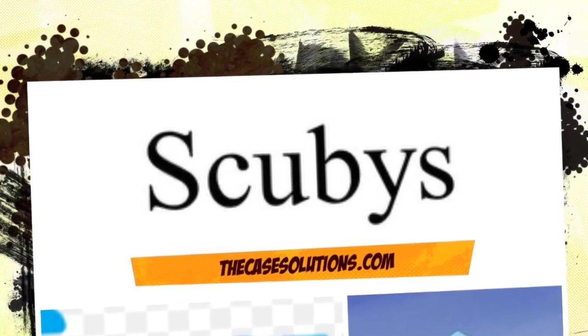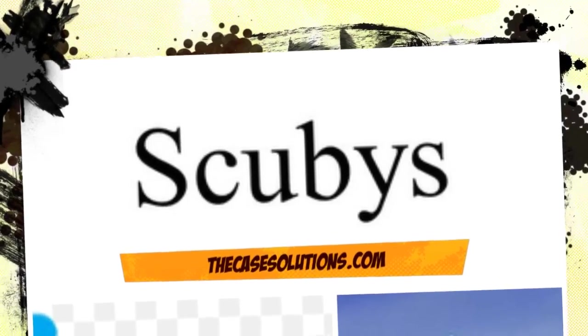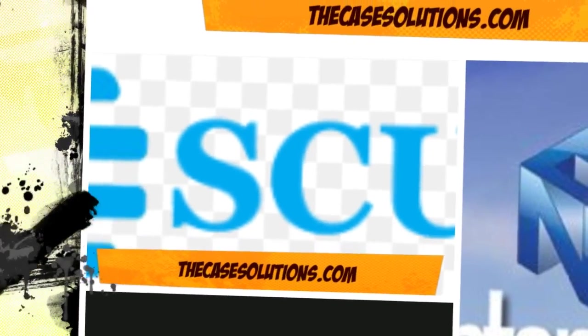Scoobies Enterprises: Starting a Business in Ghana. This case is about leadership and managing people. Get your Scoobies Enterprises: Starting a Business in Ghana case solution at TheCaseSolutions.com, in October 2011.